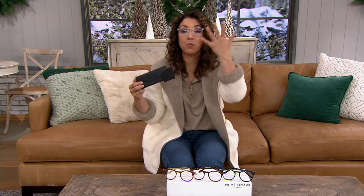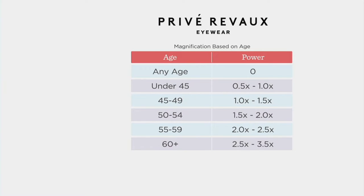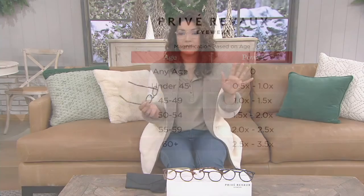I can't tell you how many Preve Reveaux glasses I own — it's quite a few. If you're not sure of your magnification, I'm wearing the zero, just taking advantage of the blue light blocking. You can pick based on our suggested chart — we give suggestions based on your age, but if you know your magnification, let that be your guide. Zero through 3.5 are your choices. We also have free exchanges if you need to adjust, and extended holiday returns until the end of January. These make a great Christmas stocking stuffer.